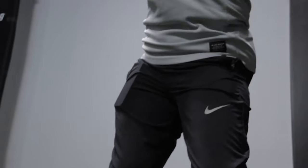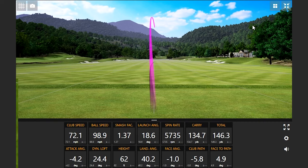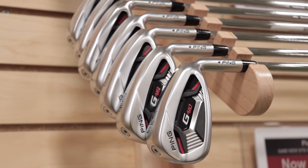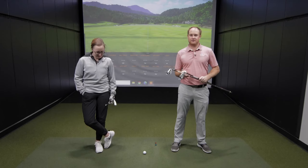Are you in the market to upgrade to some newer game improvement irons, but maybe you don't want to pay for a brand new iron set? At Second Swing, we're going to be explaining our top three game improvement irons that are used in average or mint condition. I'm Thomas Campbell, master club fitter at Second Swing.